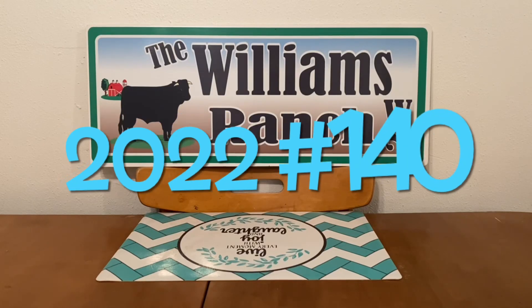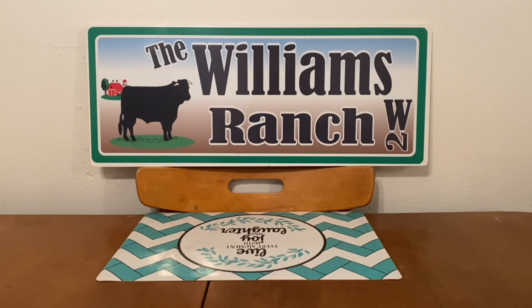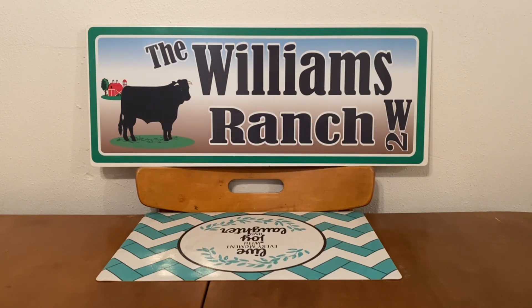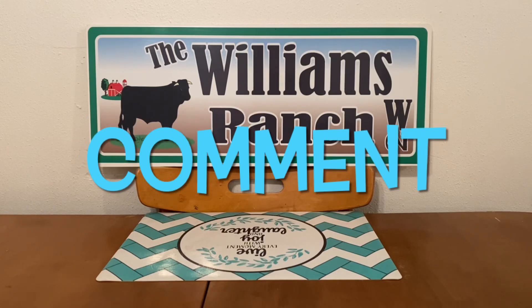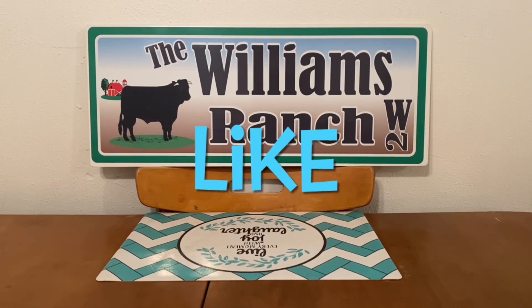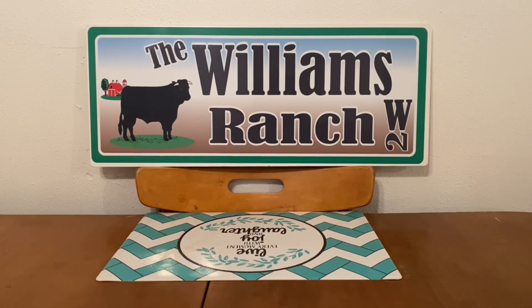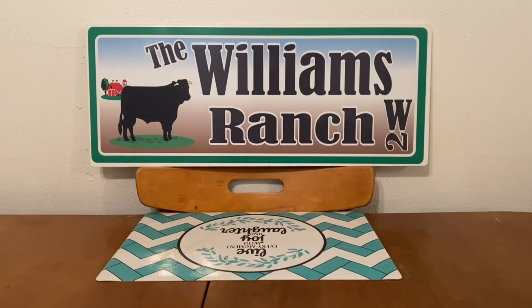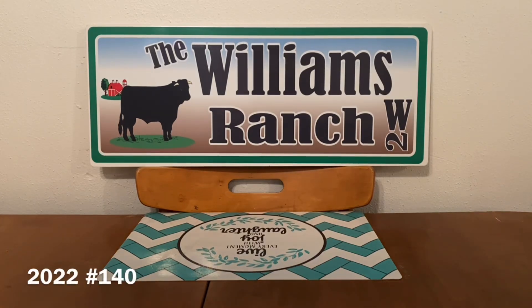Hi Ranch Fam, this is Jima. Welcome back, or welcome if you're new. What I'm bringing you guys today are Dollar General's quick deals for this week. If you guys don't have time to go in there and spend quite a few minutes doing big scenarios, or you can't make it out on Saturday utilizing the five off of 25, these quick deals are in and out and on your way.